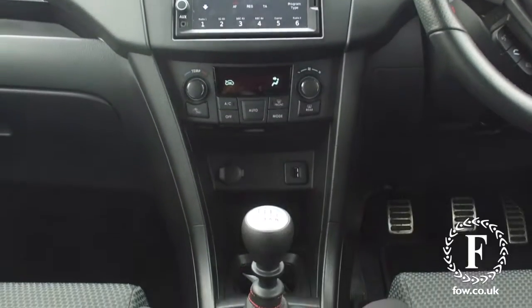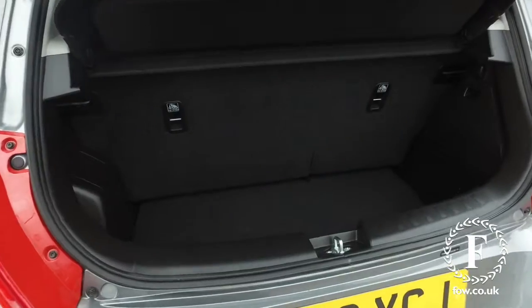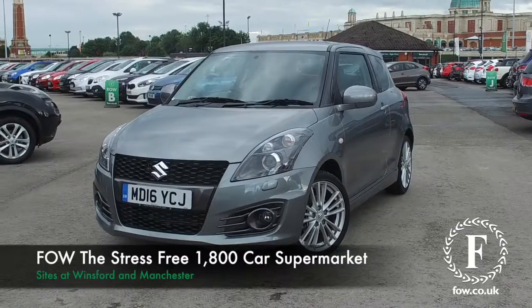Ring and reserve with no deposit and no obligation. Bring your licence with you, have a test drive, come and discover this great car for yourself at Fords of Winsford.